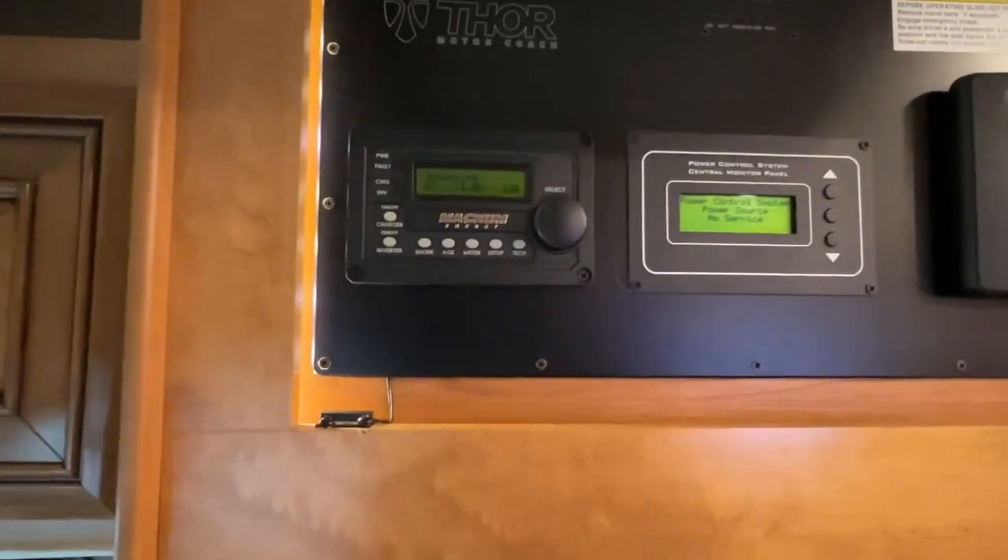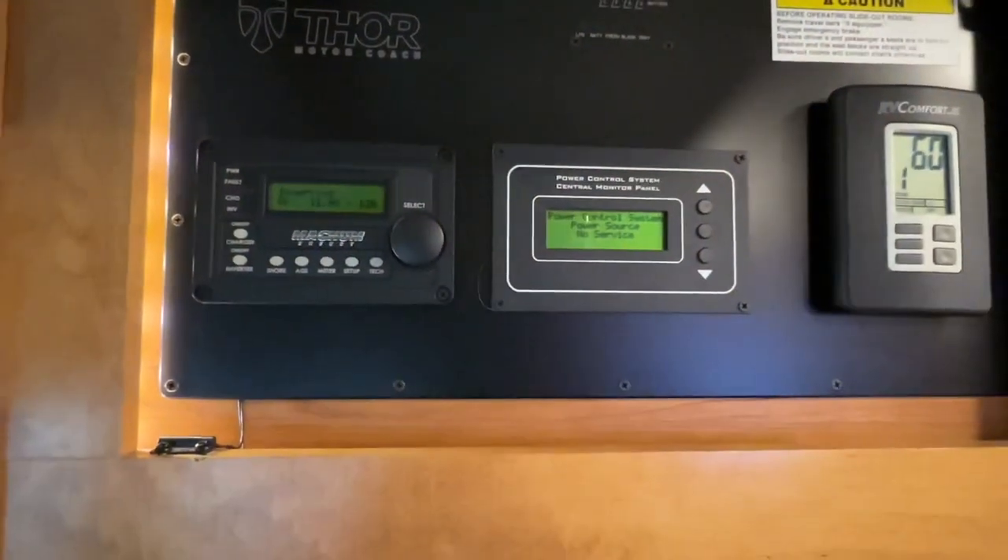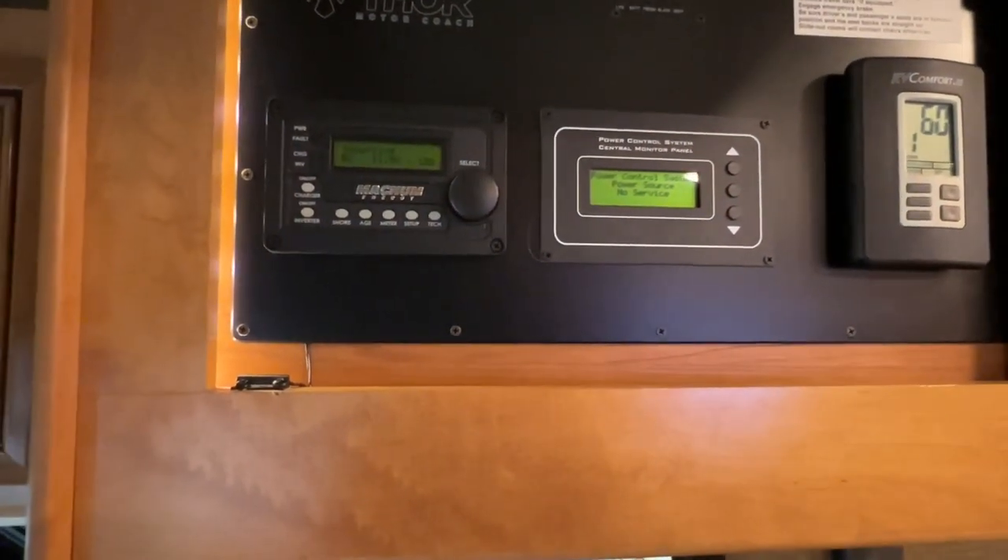You've also got the automatic generator start, where you can program it to start when the battery gets too low, or when the climate control is asking for air or heat.